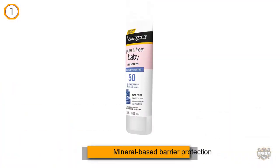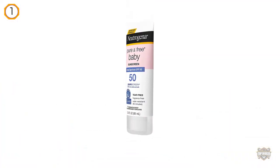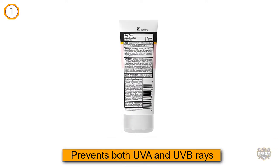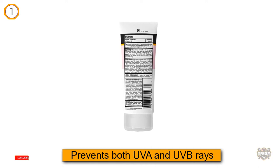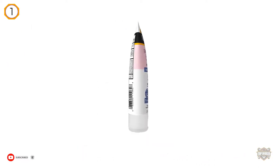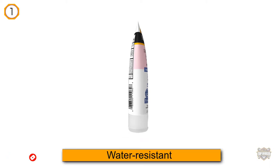Offering SPF 50 mineral-based barrier protection, it prevents both UVA and UVB rays from attacking fragile skin. It's water resistant, so you won't need to keep reapplying after a swim. Plus, most moms felt that the formulation wasn't sticky or greasy. Overall, this is a nice baby sunscreen that you may buy without any hesitation.